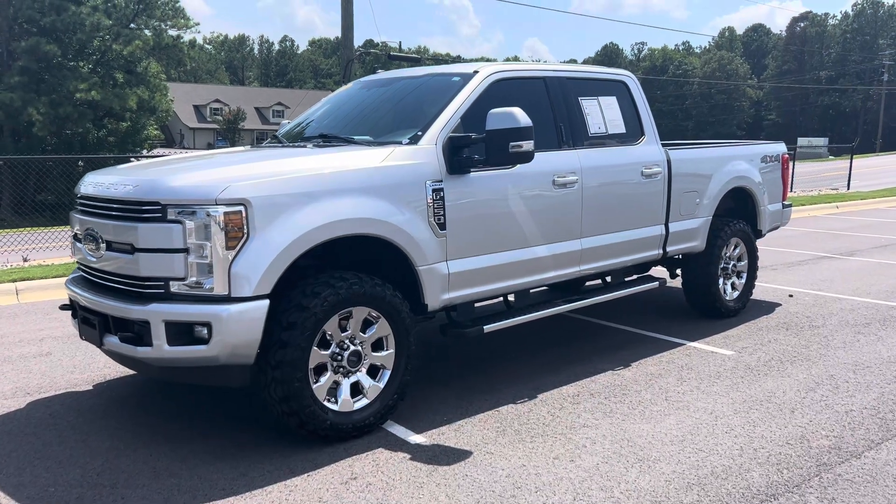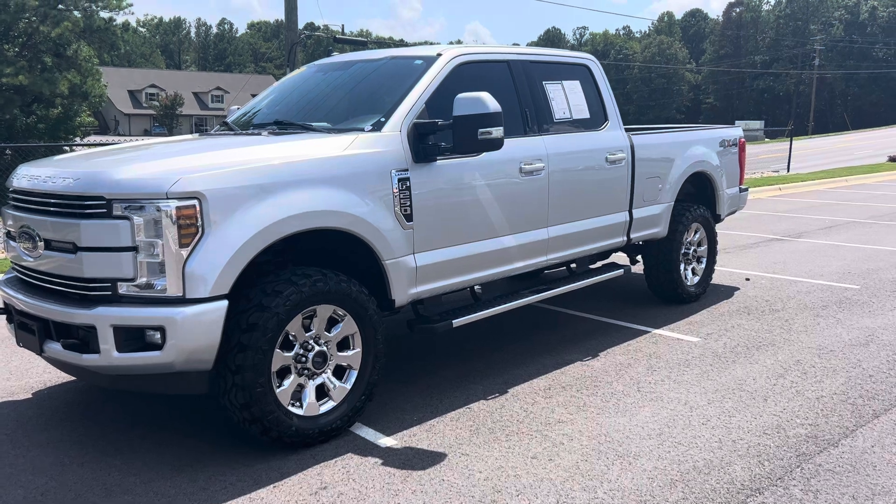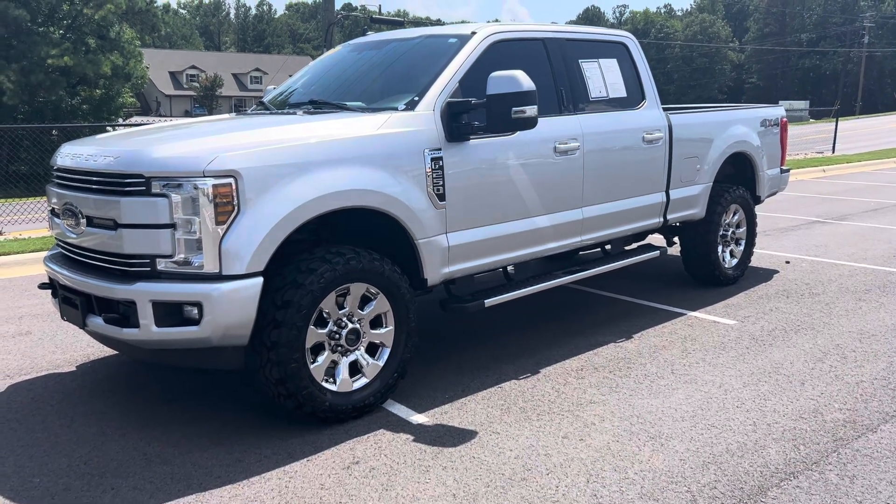All right, man, check it out. Here it is. It is a 2019 F-250 Lariat, 6.2 liter gas burner, non-diesel, four-wheel drive.